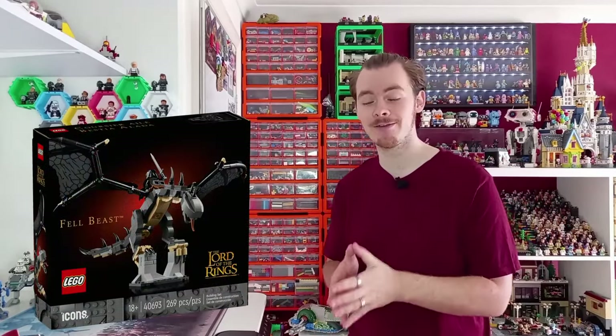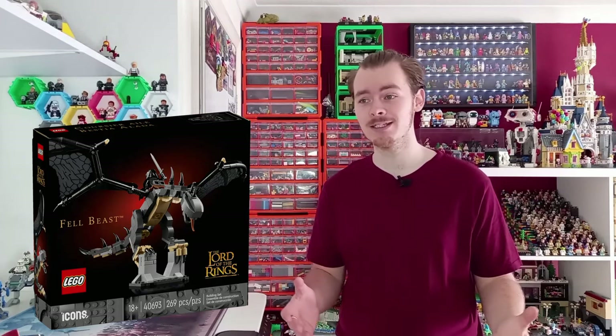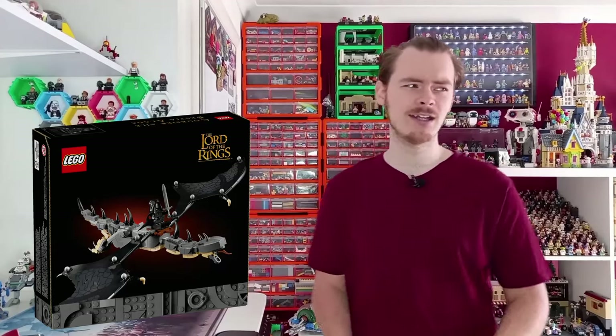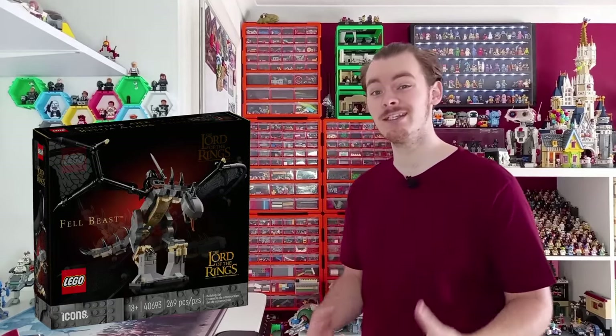There is a gift with purchase sold alongside this set — a Nazgûl with the Fellbeast, and you even get the top of a castle from Isengard. It's been a long time since I've read the books, so I'll definitely have to re-watch Lord of the Rings. This is a great gift with purchase. Would I have preferred it included in the set? We'll get into that, but I think it goes great with the set and will be the sole reason many people pick this up day one. I don't think there was a gift with purchase for Rivendell, but this is a great way to get people to pick up the set.